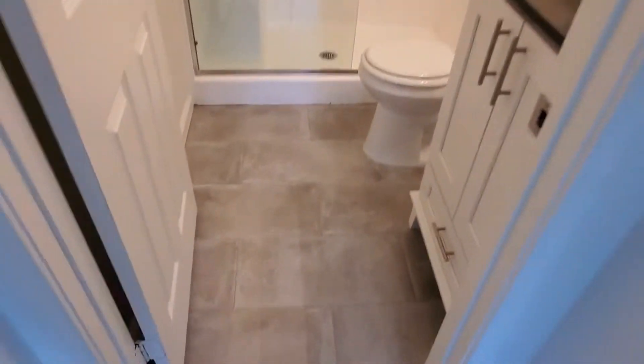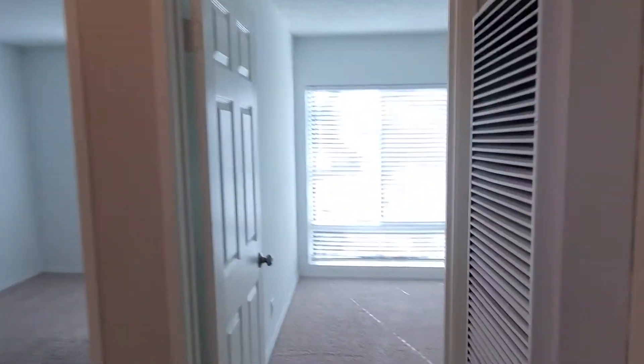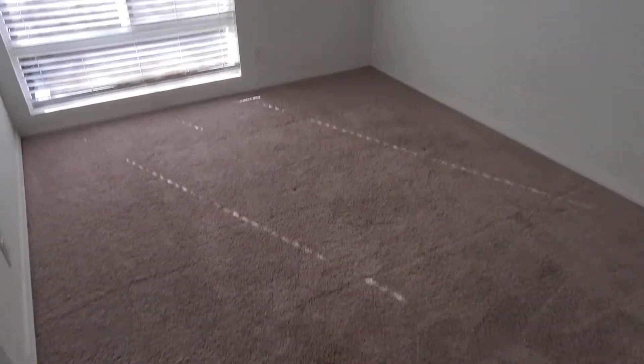Also updated floors throughout. We have the two additional bedrooms through here. There's carpet in the bedrooms, which is always nice — especially being on the top floor. Nice closet space as well.